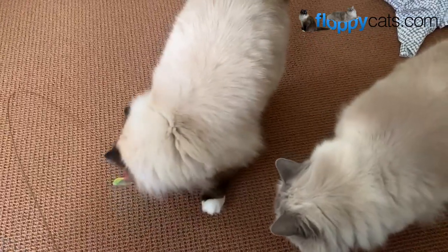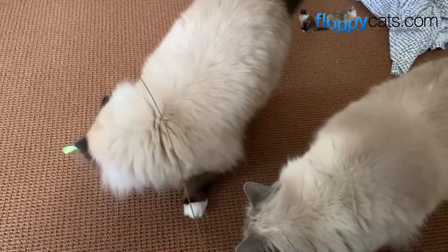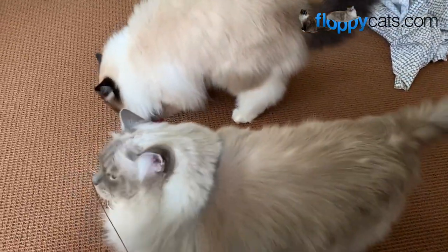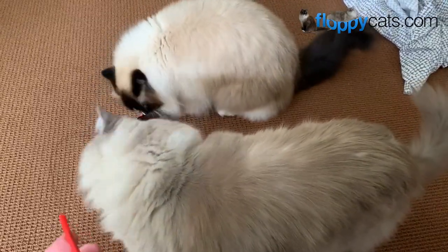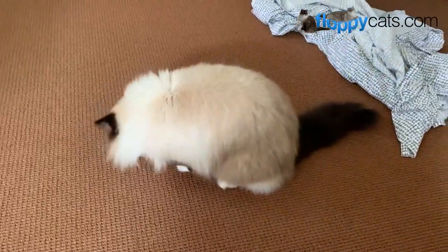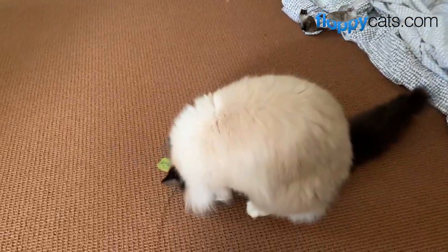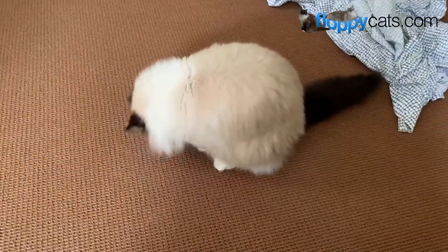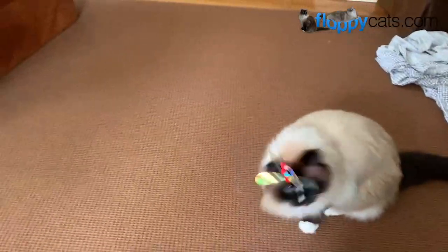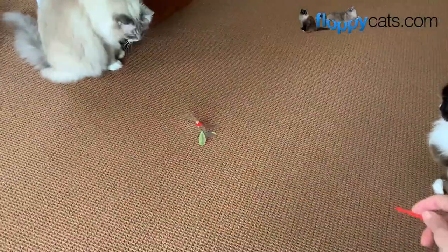Let them smell it first. It's literally like a little wand with a wire and then the butterfly attachments at the bottom. It snowed here last night, so that sheet in the middle of the room is for me to put over my azaleas — it's supposed to freeze again tonight so they'll still bloom and not be all sad.